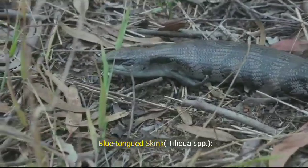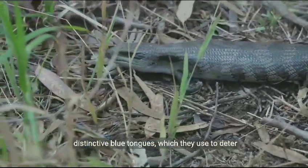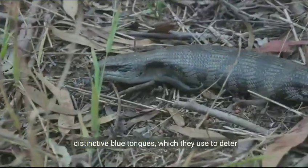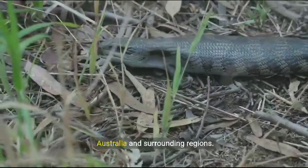Blue-tongued skink, Tiliqua spp. Blue-tongued skinks get their name from their distinctive blue tongues, which they use to deter predators. They are ground-dwelling and often found in Australia and surrounding regions.